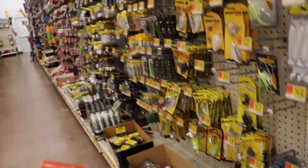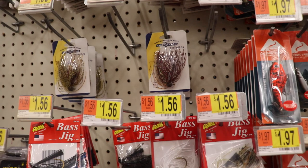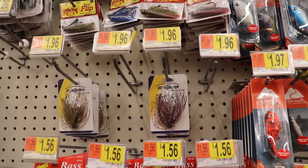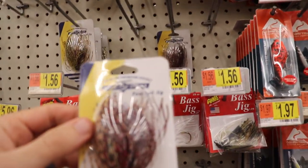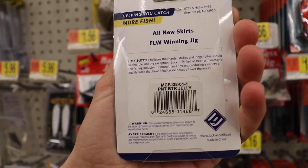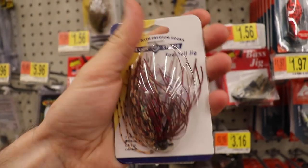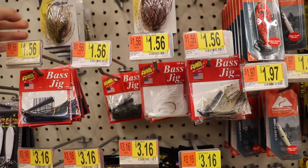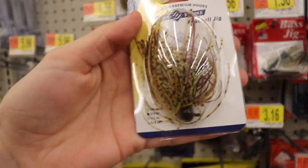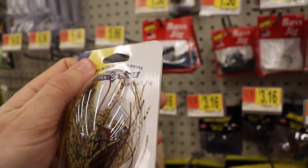You know the hooks are going to be super sharp because it's $1.97, right? Right beside it, some jigs for $1.46 and $1.96. Let's look at these Lucky Strike jigs. This one is $1.96, and it says it's peanut butter and jelly — that better be strawberry jelly. These are okay at $1.56. I really like these football head jigs for this time of year. This one looks like it's going to work — it's a Lucky Strike in Green Pumpkin. You can't go wrong with Green Pumpkin.